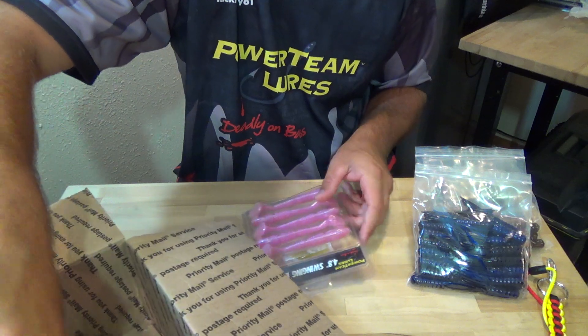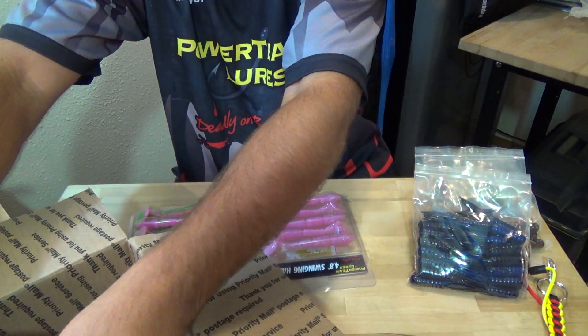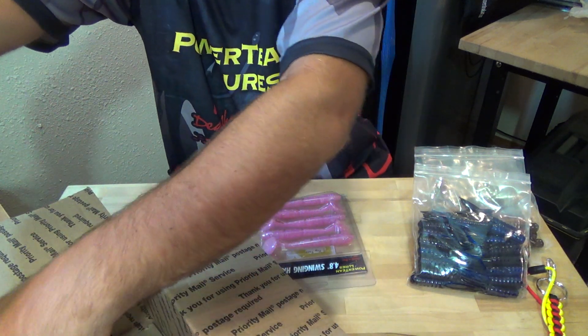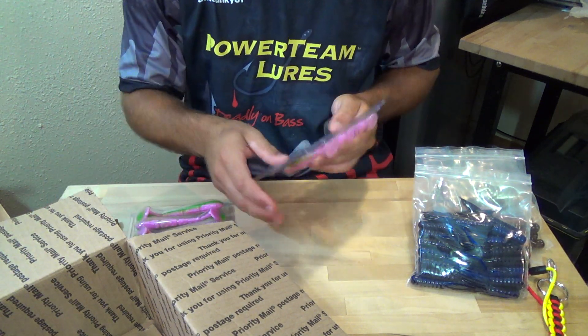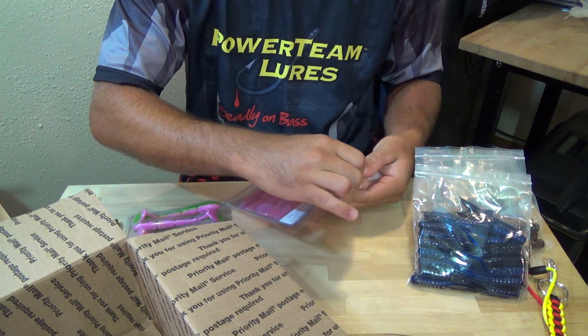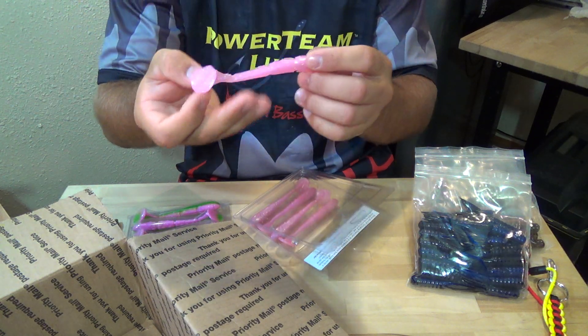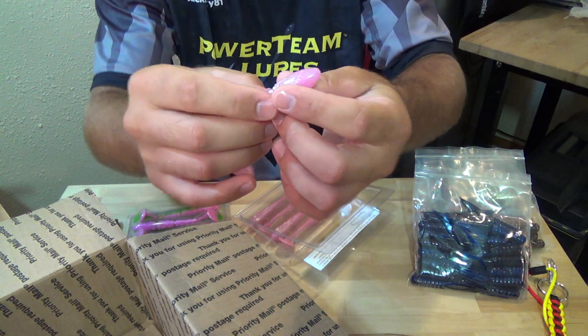First color for the Swinging Hammers is Purple and Blue. Next is Bubblegum Flash, which is a pink with silver flake.